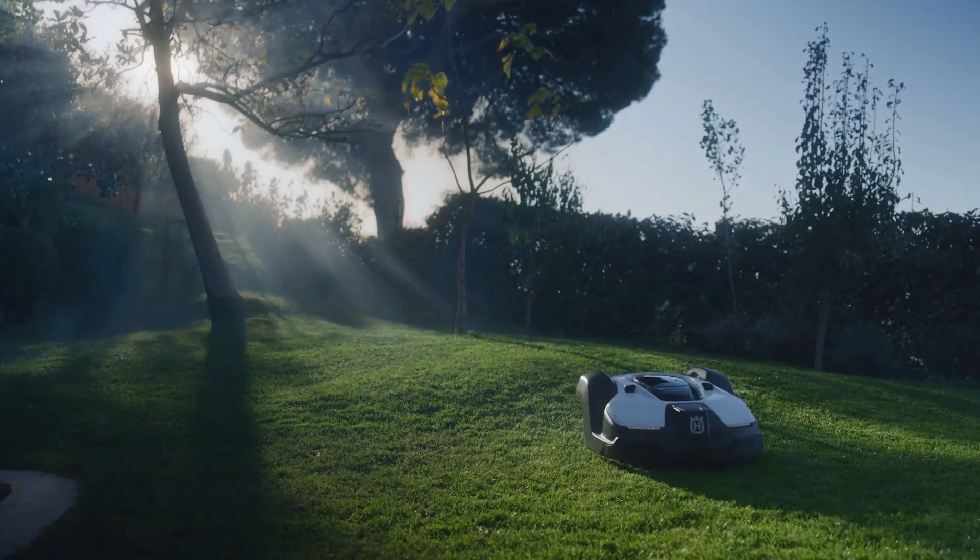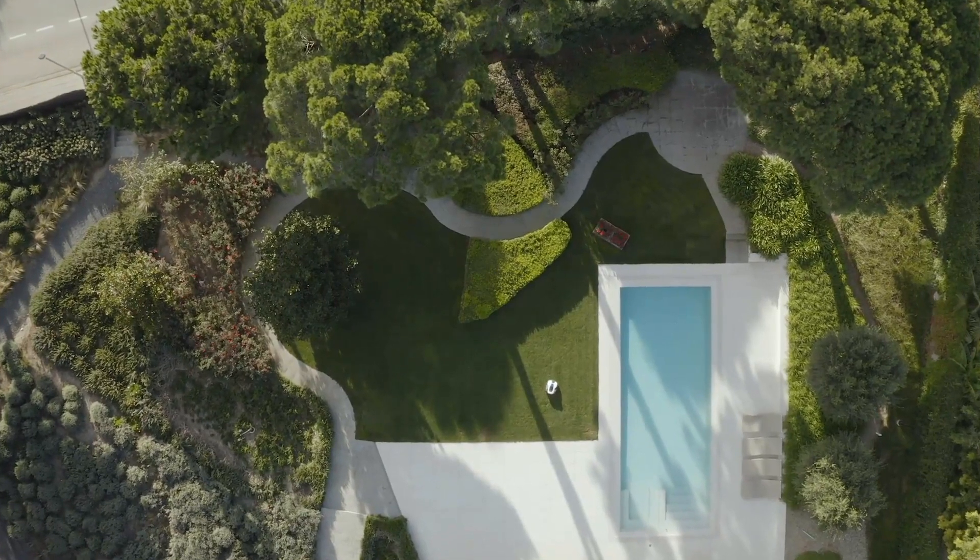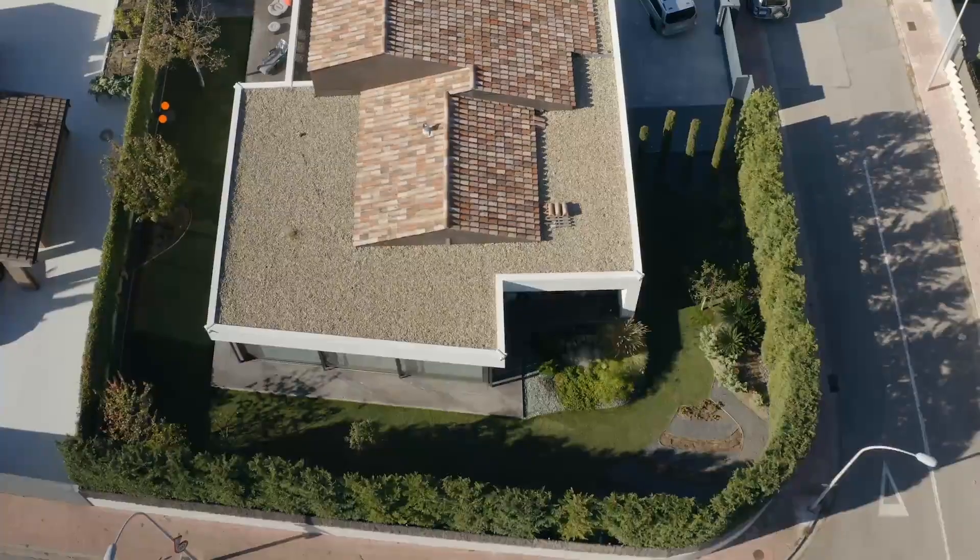Two million of them are already out there, taking care of everything from small urban gardens to the largest and most challenging areas.